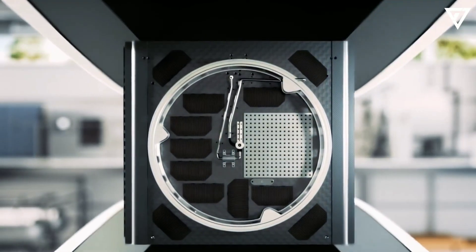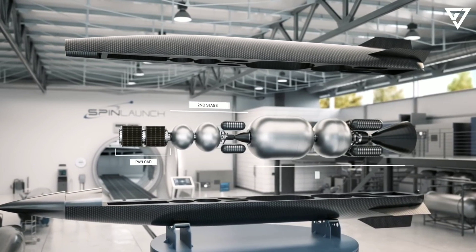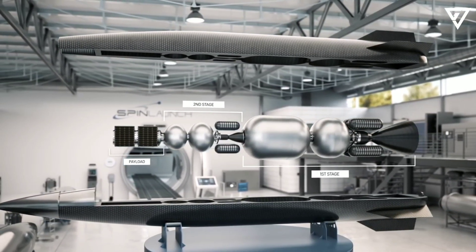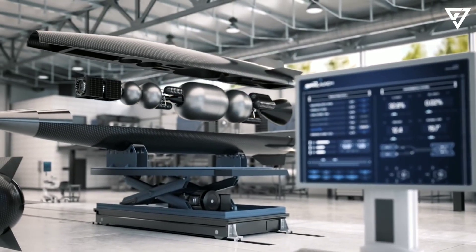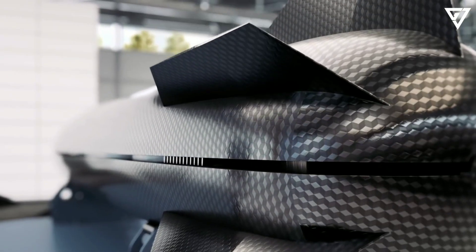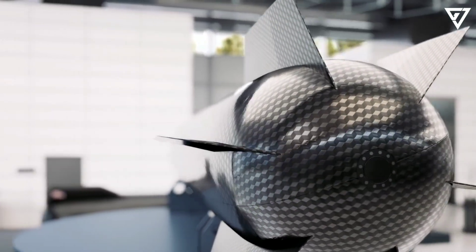These include SpinLaunch's concept for an electric kinetic launch system, a.k.a. a space catapult, that can propel payloads of up to 200 kilograms (440 pounds) to space. On September 27, 2022, SpinLaunch announced the results of its tenth successful flight test of its Suborbital Mass Accelerator (SMA).